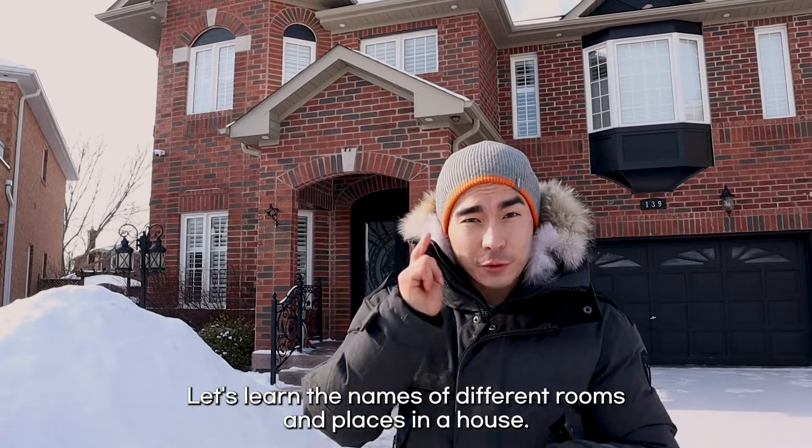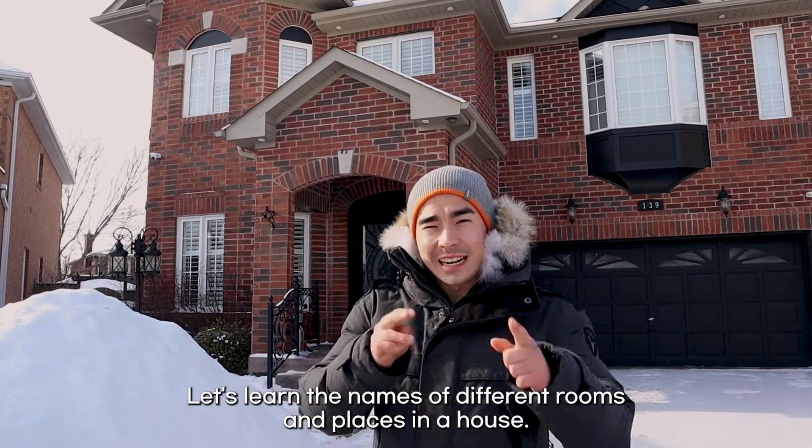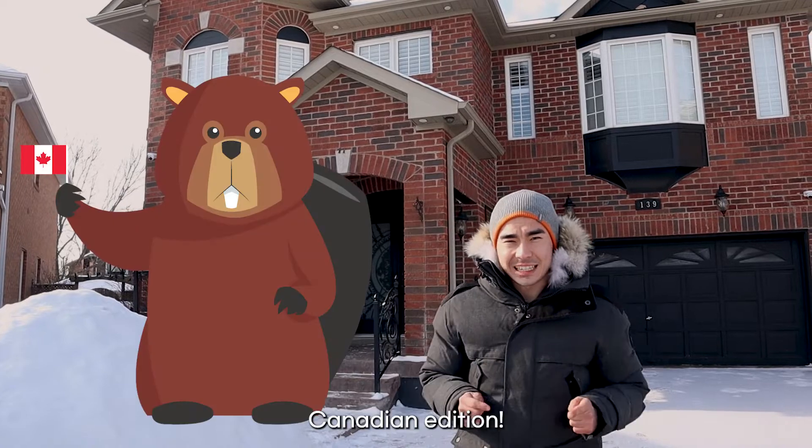Let's learn the names of different rooms and places in a house. Canadian edition.